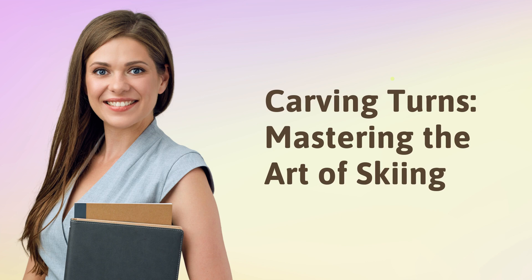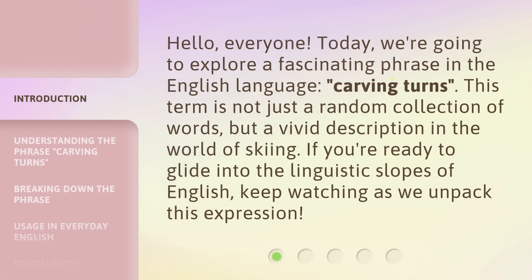Carving Turns: Mastering the Art of Skiing. Hello, everyone. Today, we're going to explore a fascinating phrase in the English language: carving turns. This term is not just a random collection of words, but a vivid description in the world of skiing. If you're ready to glide into the linguistic slopes of English, keep watching as we unpack this expression.